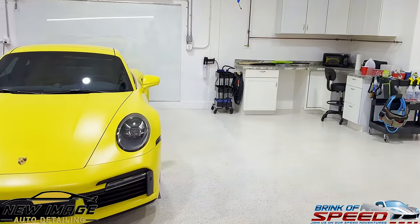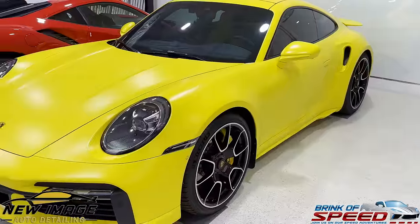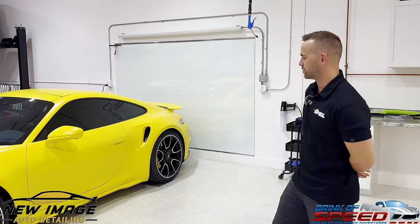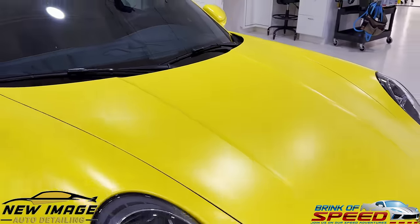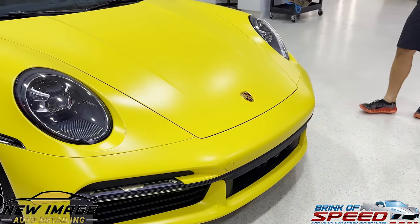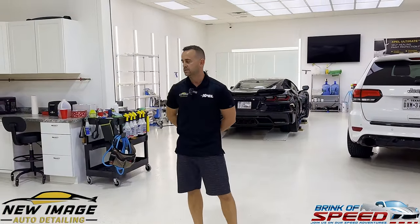On this 911 Turbo S — it's actually gloss yellow from factory — we put XPEL Stealth, which is XPEL's satin PPF, just to give it a different look, and it looks amazing. You don't really see Stealth on yellow very often. Our good friend Tom owns this car and just wanted to do something different. He actually uses his cars — he takes it on rallies almost every other month. The whole car is fully wrapped, so after a rally we'll remove and replace a few pieces of film on the high impact areas and he can go and do it all over again on the next rally.